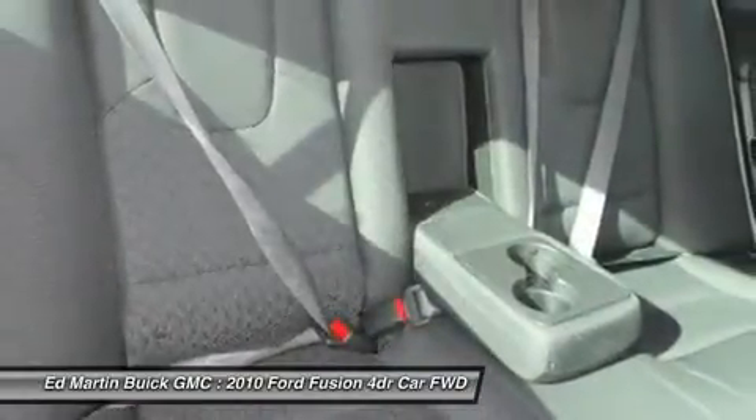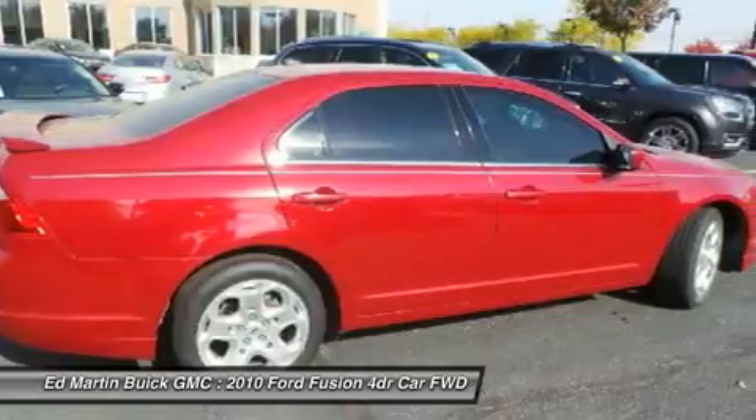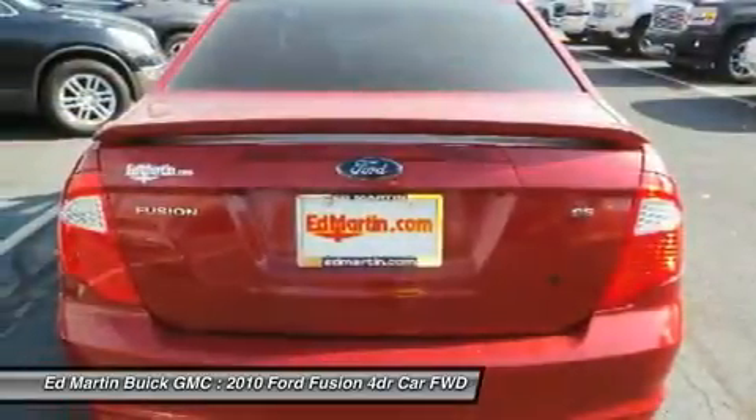driver airbag, floor mats, or four-wheel disc brakes. This beauty will make even your house keys jealous. Drive it today.